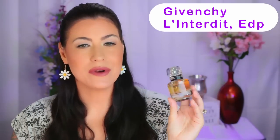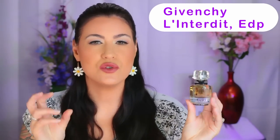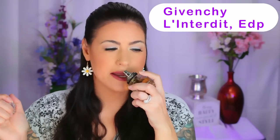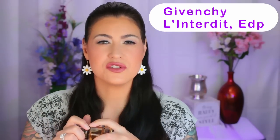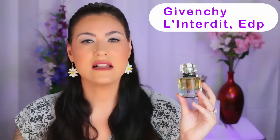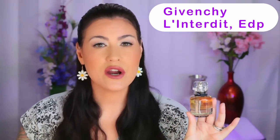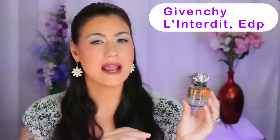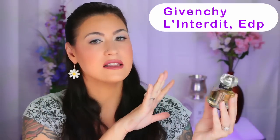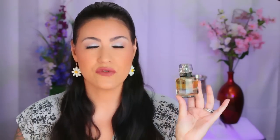There's also pear and bergamot in the opening, which I love — the pear gives it this sweet, juicy vibe. Then in the base you have patchouli, vanilla, ambroxan, and vetiver. The patchouli is very smooth and warm, there's a lot of vanilla, and I do pick up a little bit of the ambroxan. This is just a classy, sophisticated white floral fragrance that's perfect for cold weather. If you're craving white florals but need something to cut through the cold, L'Interdit Eau de Parfum is definitely for you. Excellent beast mode performance for sure.